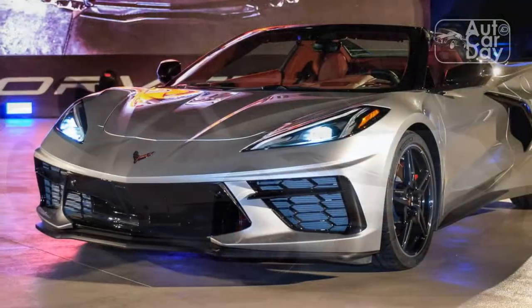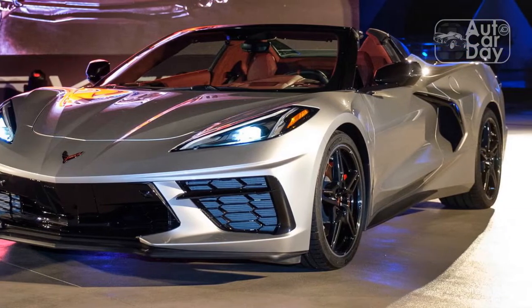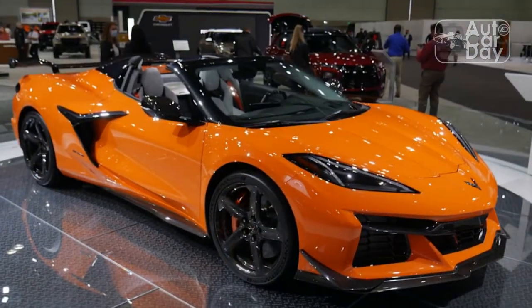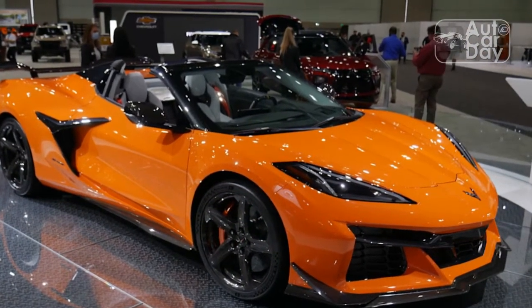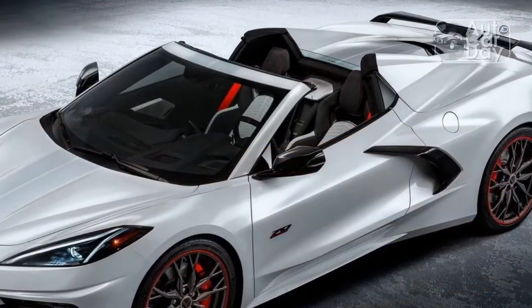But there's no denying the Corvette convertible is an impressive bargain once you head over to Porsche's configurator and discover a similarly equipped 911 Carrera S Cabriolet will set you back at least $145,000. And not only will you get more creature comforts with the Chevy, you'll also get more power — the mid-mounted 6.2-liter V8 delivers 495 horsepower and 470 lb-ft of torque to the rear wheels via an 8-speed dual-clutch transmission.